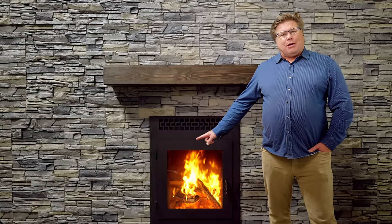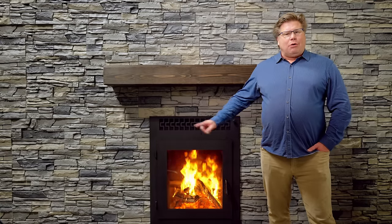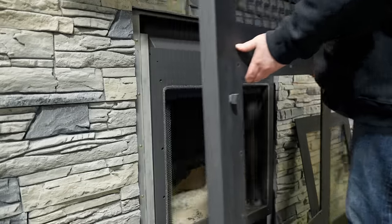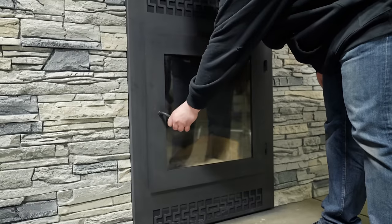One thing that's also unique about all of our fireplaces is that you can operate the fireplace with the door open or off. This fireplace also can be reversed so you can reverse the handle to the other side if you'd like to open it with your left hand or your right hand.